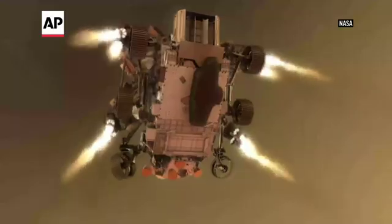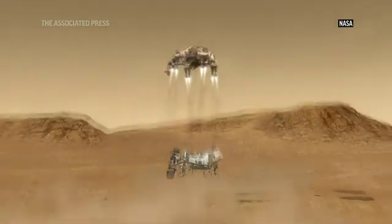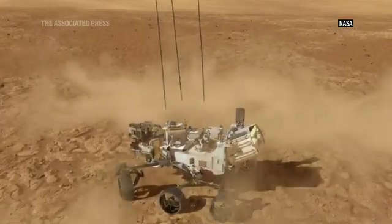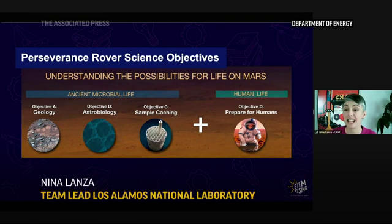There are four main objectives of the Perseverance rover mission. The first one, of course, is to understand the geology — so looking at rocks. But we're really interested in specific things that geology can tell us, like habitability in the past.